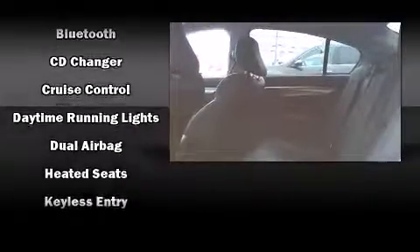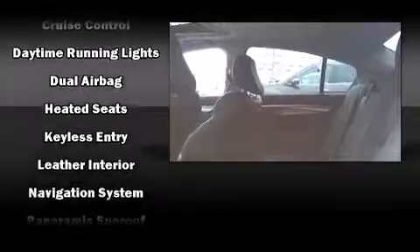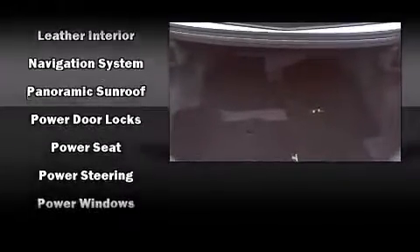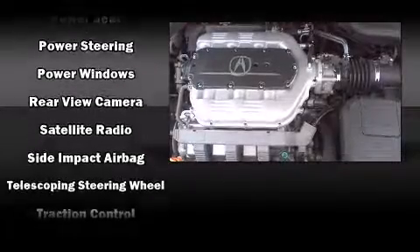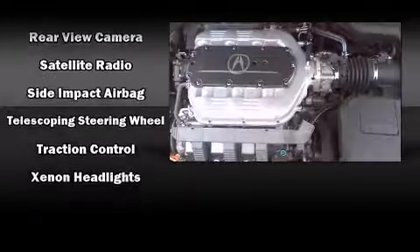Acura ensures the safety and security of its passengers with equipment such as front-side impact airbags, traction control, a panic alarm, and four-wheel disc brakes with AVS. This car was designed with safety in mind, allowing you to drive with even greater assurance.